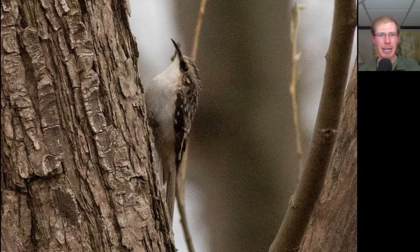Here we have a small bird climbing up a tree. We see a very thin, slightly decurved bill, a long tail that it can use to brace itself as it climbs up, and white undersides but a very camouflaged backside — you can imagine that if this bird turned against the bark, it would practically disappear. This is a brown creeper.